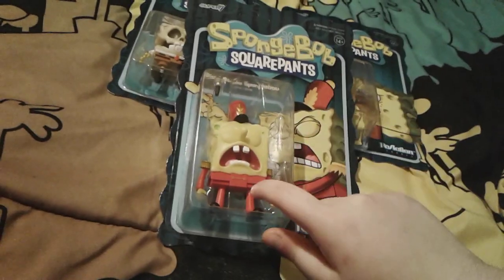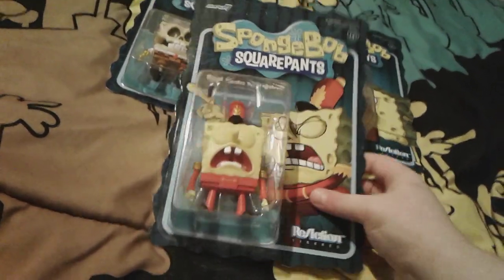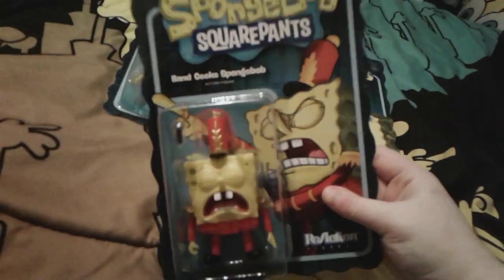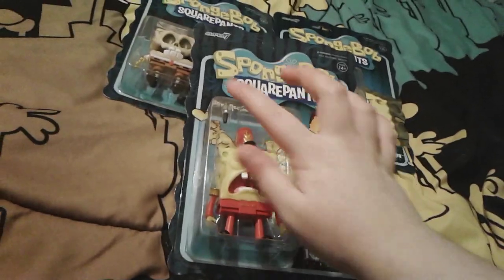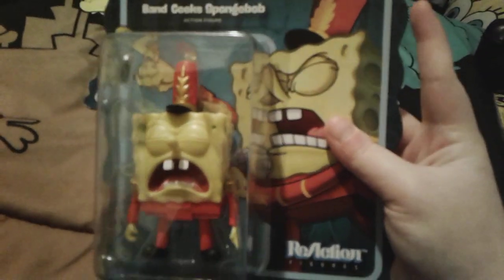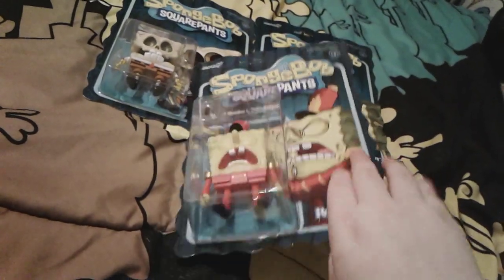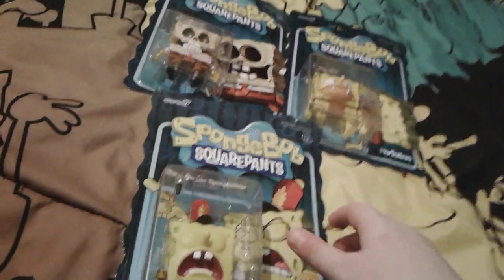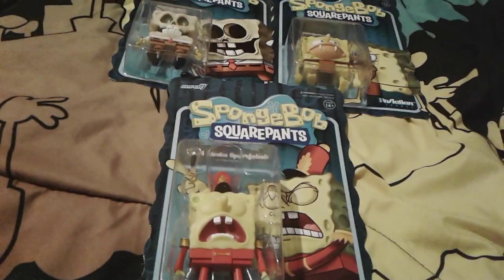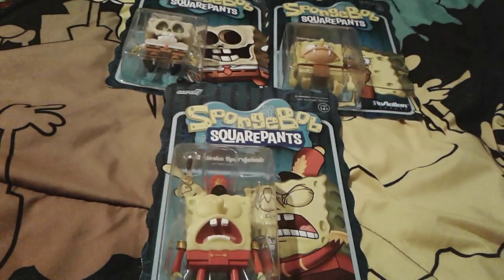And this one right here is my favorite — I really love this Van Geek SpongeBob figure. He's not horrifying at all, I think he's very, very cute. And it looks like he's singing very, very loud. And he comes with a little microphone accessory too. He looks very, very awesome. So that's all for these really super cool Super 7 figures. This one right here is definitely my favorite. These two are very, very odd, but that's all for these Super 7 SpongeBob figures.